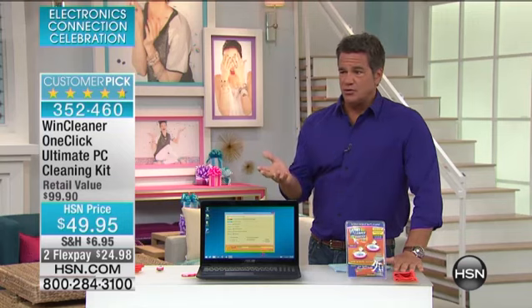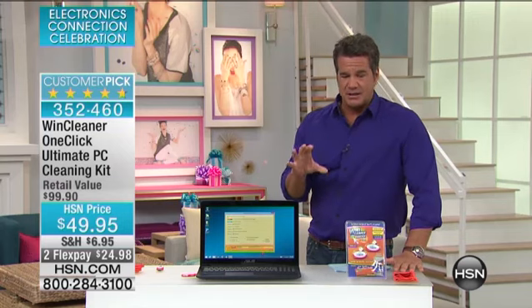Let's say you've got a computer out there — you've got a PC, and it's kind of slow. You've had it for a year, two, three years, whatever, and it seems to be kind of bogged down.